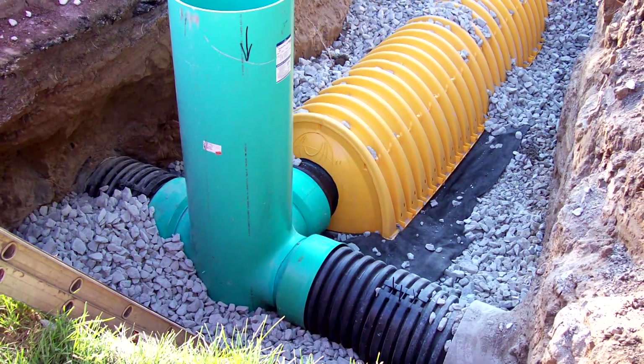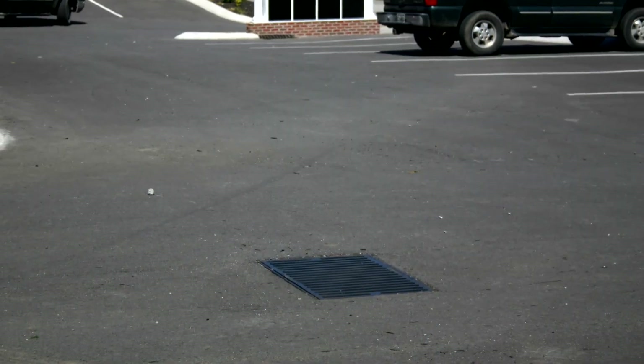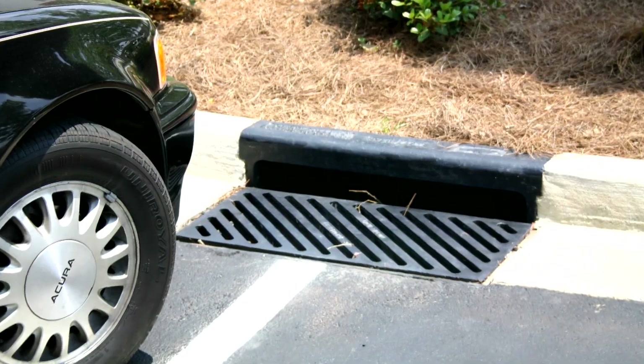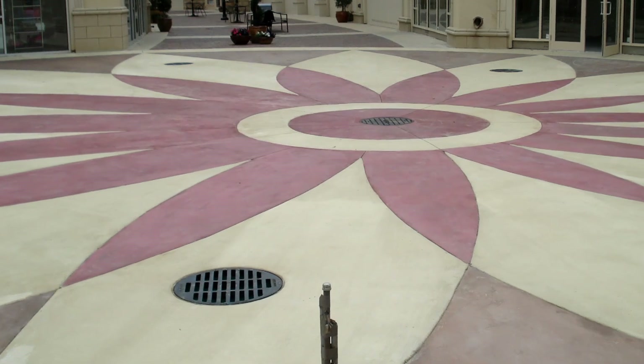Nyloplast basins offer superior connections, are H-20 traffic rated, and provide significant installation advantages compared to traditional precast drainage structures.